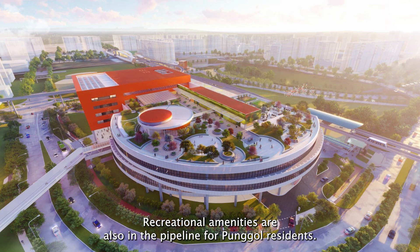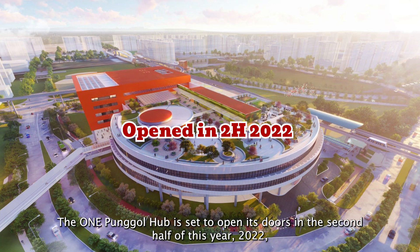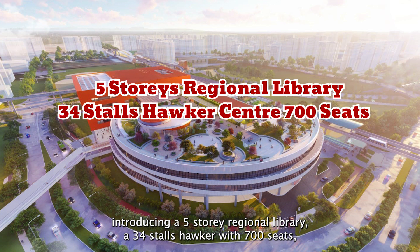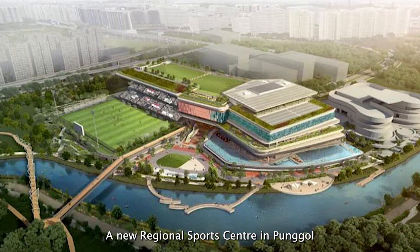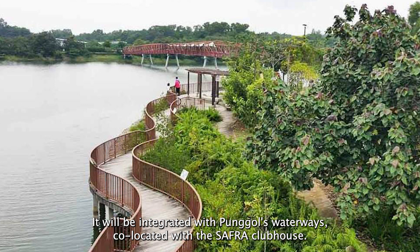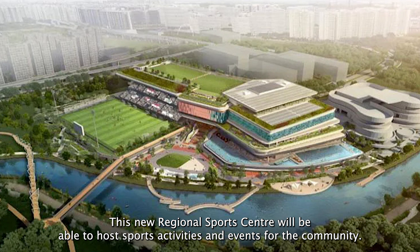Recreational amenities are also in the pipeline for Punggol residents. The One Punggol Hub is set to open its doors in the second half of 2022, introducing a five-storey regional library, a 34-stall hawker centre with 700 seats, a community centre and a childcare centre with 500 preschool slots. A new regional sports centre in Punggol will also be introduced, catering to a wider range of competitive sports and events. It will be integrated with Punggol's waterways and co-located with the Safra Clubhouse, hosting sports activities and events for the community.